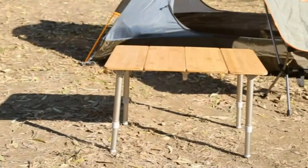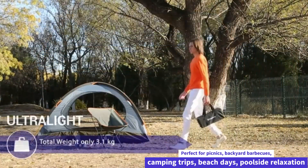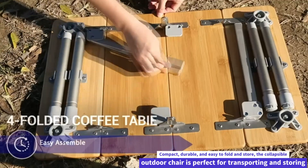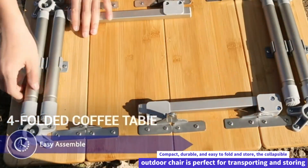GCI's lightweight portable chair is perfect for picnics, backyard barbecues, camping trips, beach days, poolside relaxation, and more. Compact, durable, and easy to fold and store, the collapsible outdoor chair is perfect for transporting and storing.